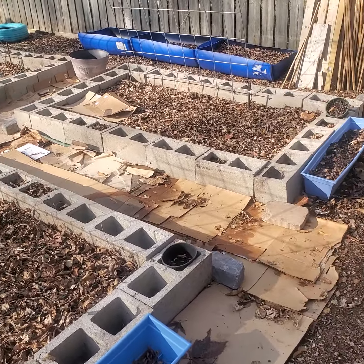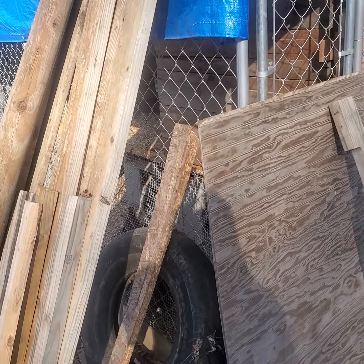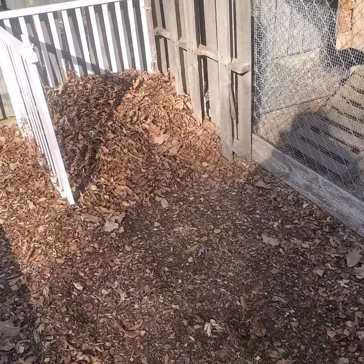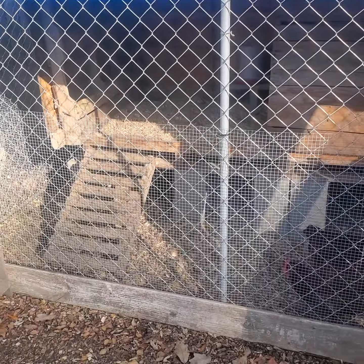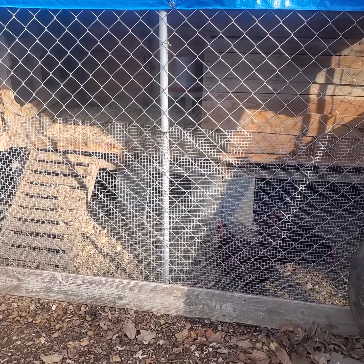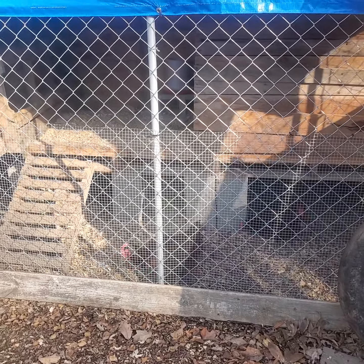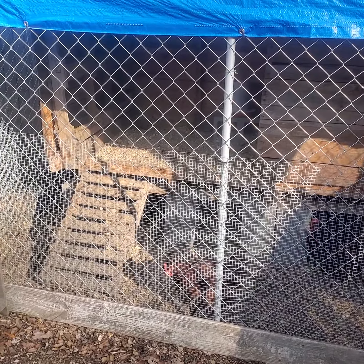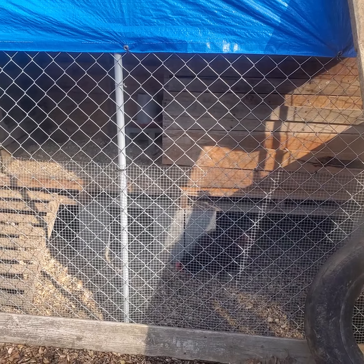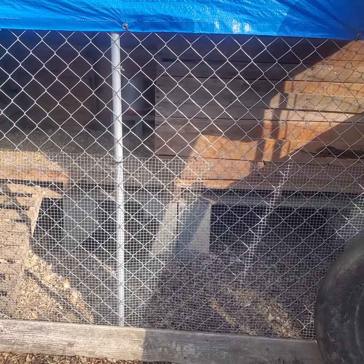I got a compost bin over here and my chickens over here. If you don't have the money — and if you have a dog house or dog kennel — I've seen this on Pinterest where people get their dog kennels, some cinder blocks, some pallets, and just build a coop. Square it off just like that. I'll talk about that in another video so you can see that.